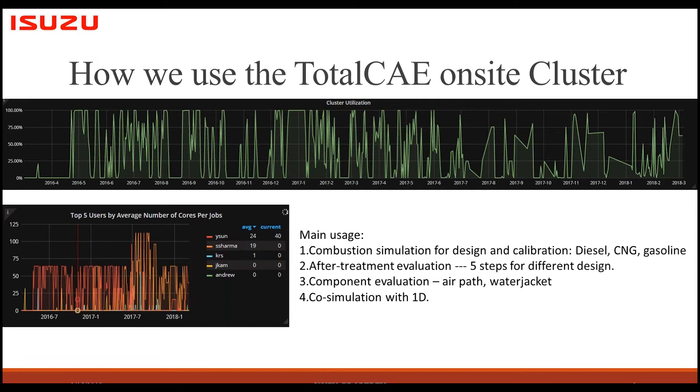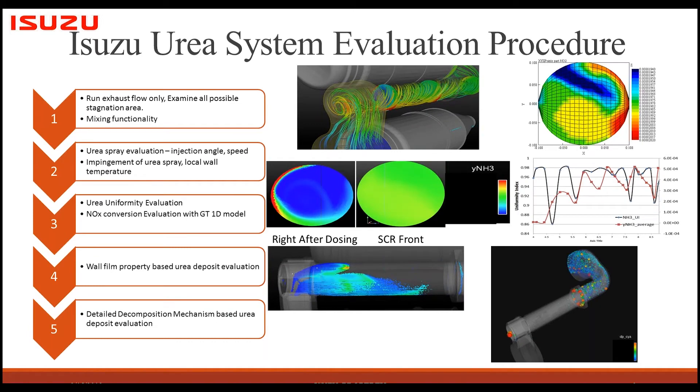We discussed this with TotalCAE and CONVERGE, and CONVERGE is very flexible about providing license options. Besides the super license, they provide smaller licenses — for example an eight-core license — so we can use those small licenses for test cases and small cases, which actually led to an overall increase in cluster utilization.